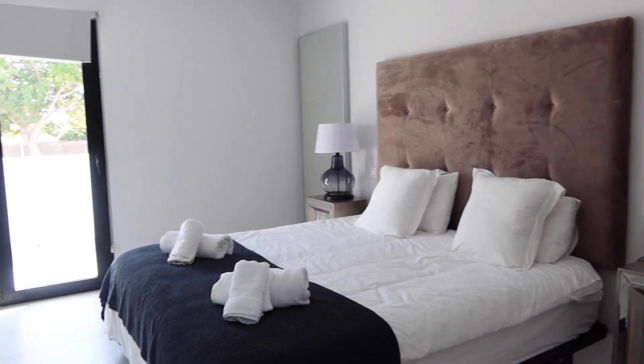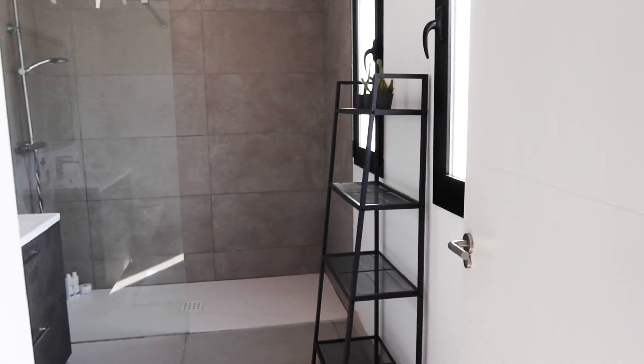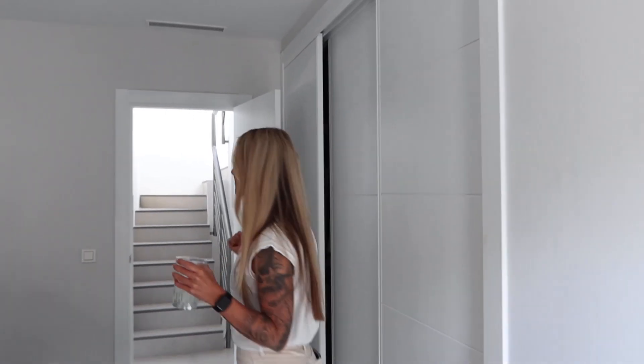We have perfect selfie mirrors in here, so this is probably going to be a content room. And then we have a guest bathroom.